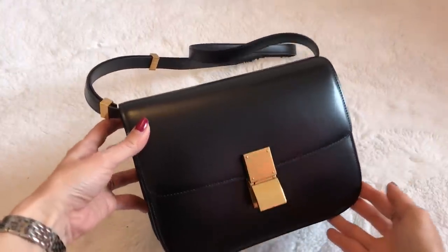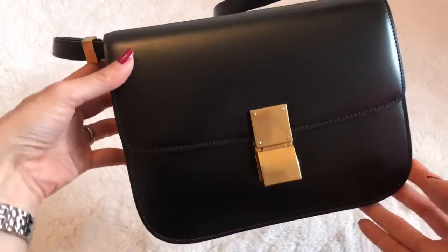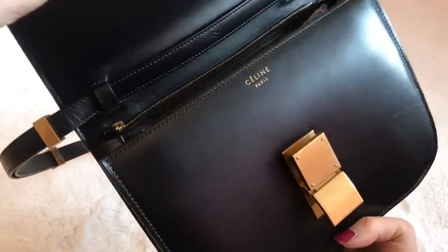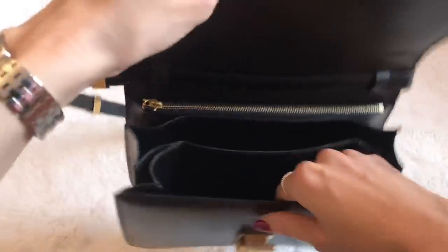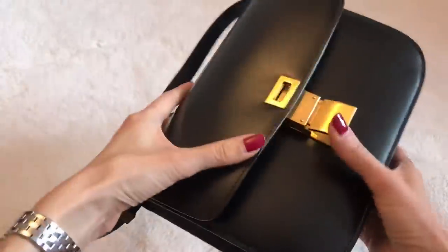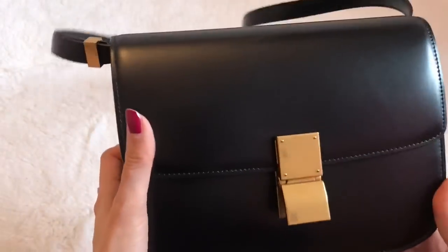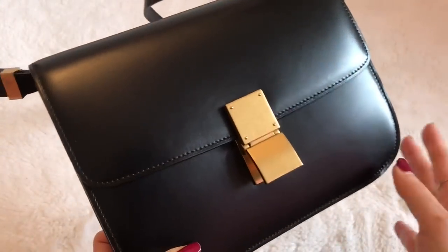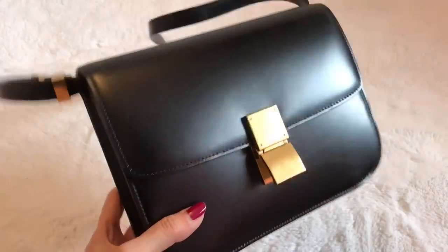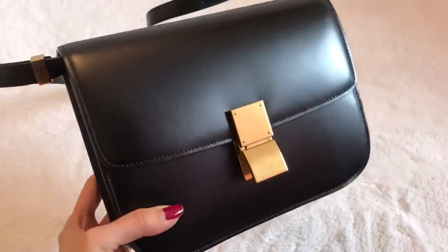The next bag we're going to talk about is this beautiful Celine classic box bag. It is such an elegant, classy, chic, understated designer handbag that doesn't scream designer — there's very little branding, only on the inside. The inside is like an accordion — it's so beautiful and so soft. Many of you have asked about the durability of this box leather. I've had it for a couple of years and it's holding up really well. I purchased it pre-loved from Fashionphile and it is pristine. Unfortunately, if you were to purchase this retail in the medium size, it would be $3,950 — almost $4,000.